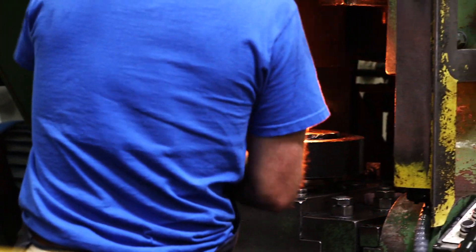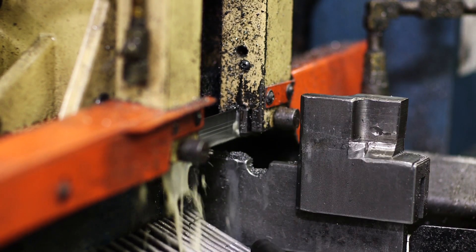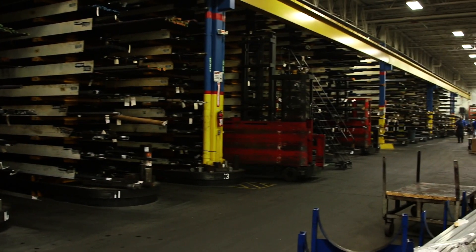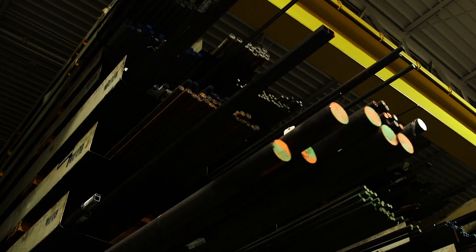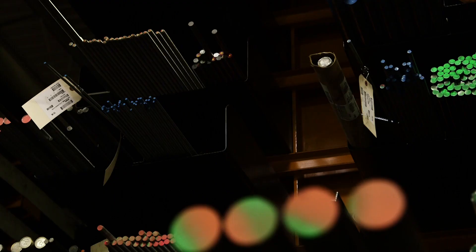To give you a better sense of our capabilities, let's walk through a typical job. It all starts with the raw material. To minimize lead times, we stock more than $7 million in raw material inventory — everything from carbon alloys and non-ferrous and stainless steels, to exotic alloys like Monel, Inconel, and Hastelloy.